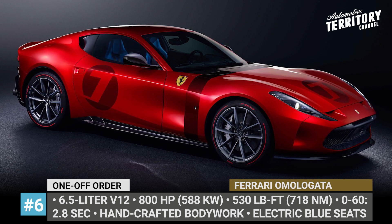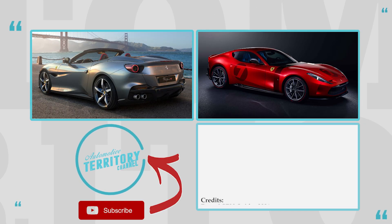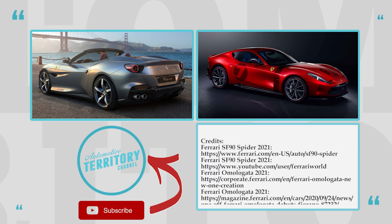What do you think about the Ferrari models of 2021? Are you ready for the revolution that the upcoming Purosangue SUV will bring? Let's talk it over in the comment section.